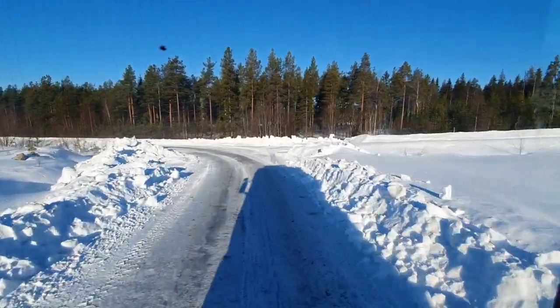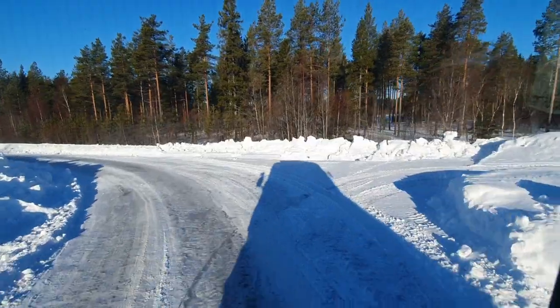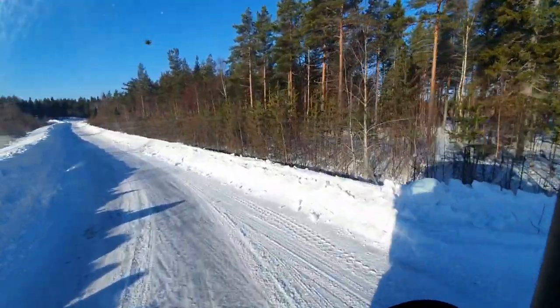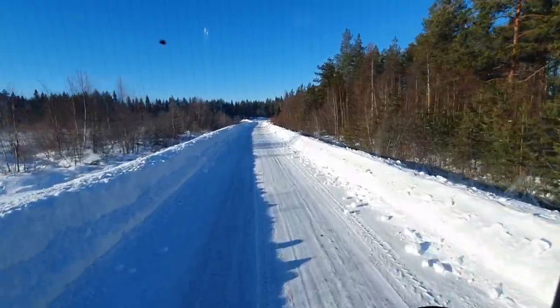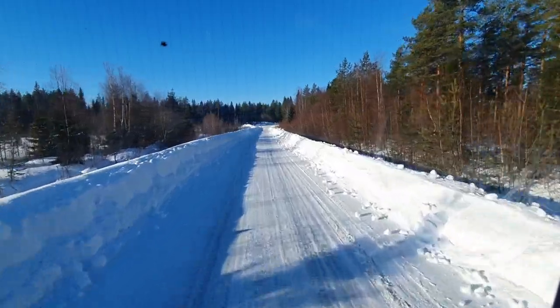Hello and welcome back to the channel. It's a beautiful, beautiful day — minus 18 Celsius and no wind. Today we're building a racetrack for horses.